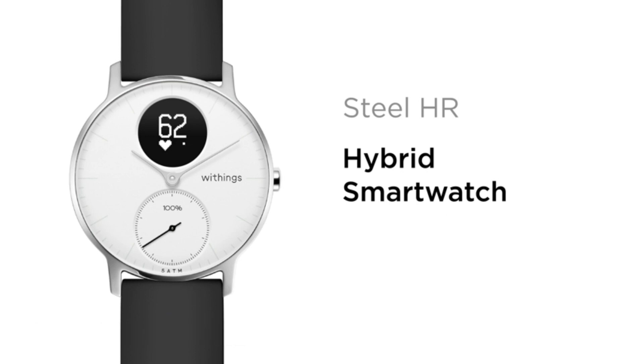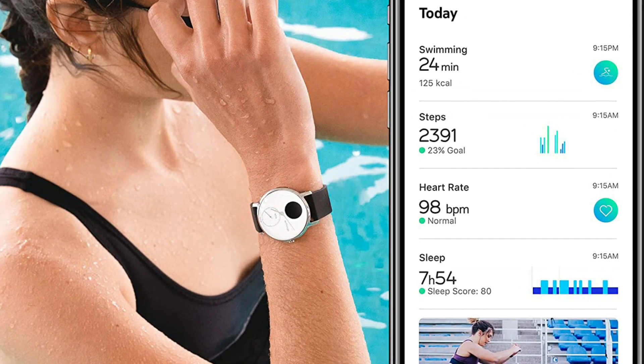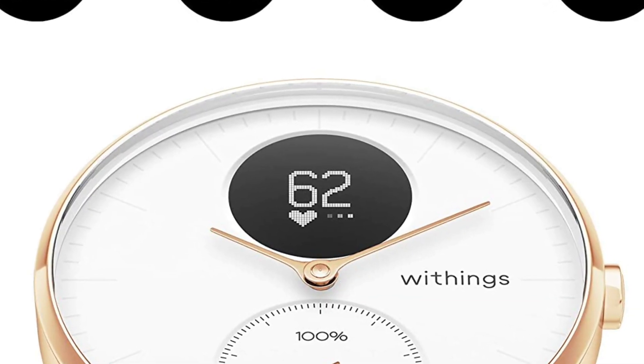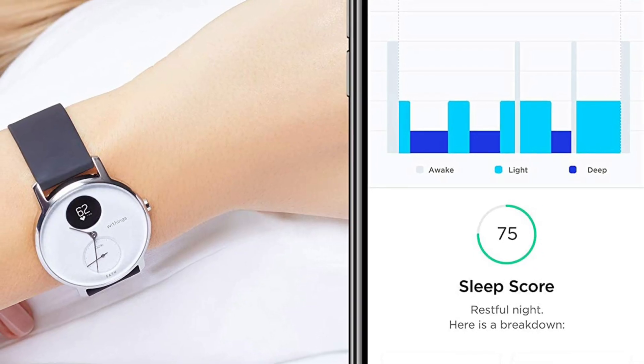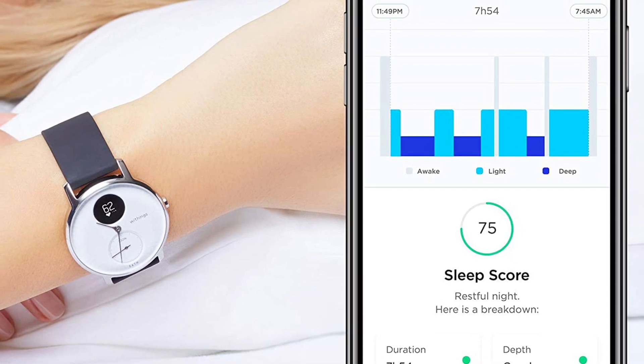Up to 25 days of rechargeable battery life will allow you to spend more time traveling and less time charging. Customize call, message, event, and app notifications from your smartphone right on the watch screen. In addition to accompanying you to the pool or the shower, the Steel HR is a user-friendly hybrid smartwatch.